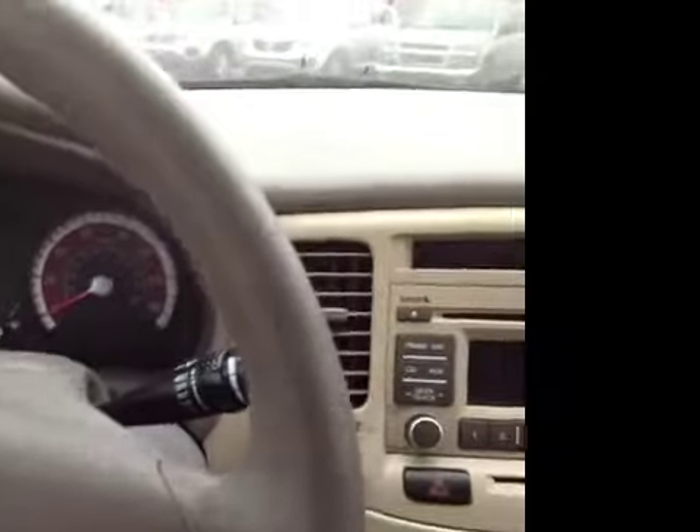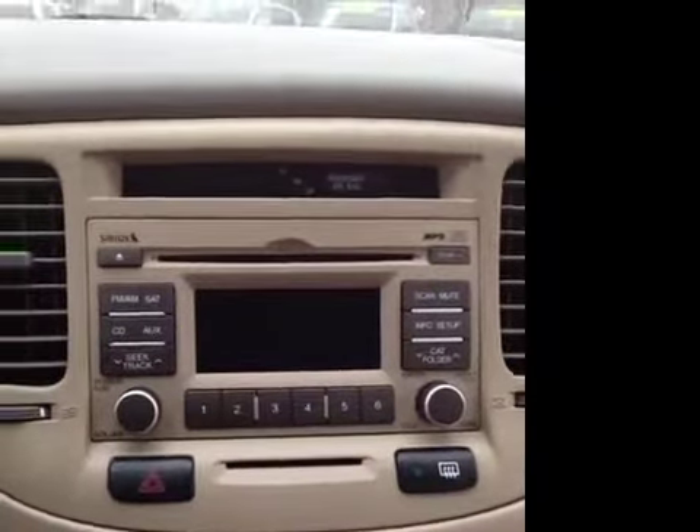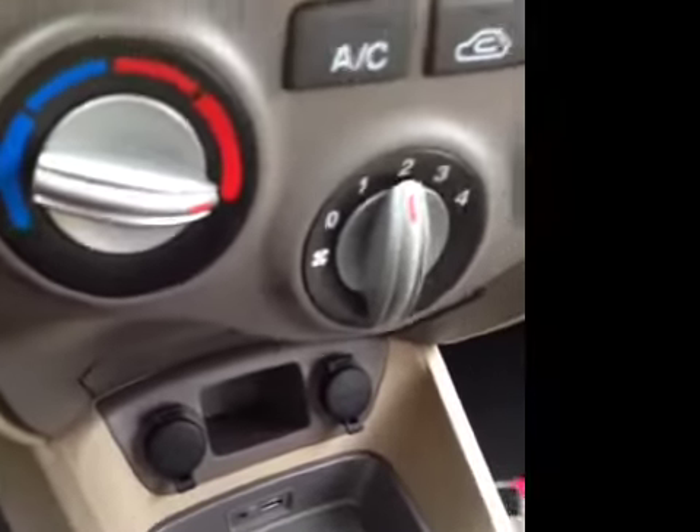We've got some nice options for the driver here. We've got front and side impact and curtain airbags, intermittent wiper blades, AM FM stereo with satellite and MP3 technology, as well as a CD player and fully integrated USB and auxiliary connections right there, as well as additional auxiliary power outlets.